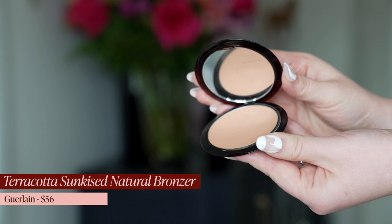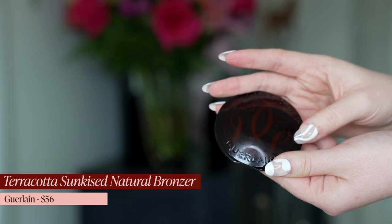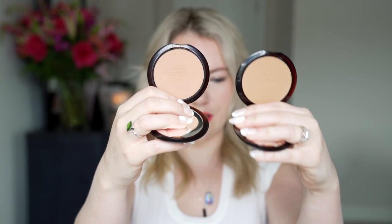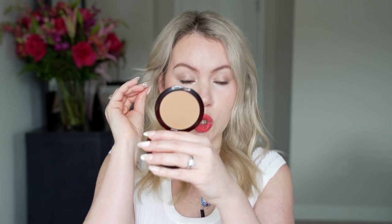Next up, bronzer. This was a really hard one. I was torn between my beloved Gucci bronzer but I think I first tried that in 2020. I ended up settling on the newly reformulated Guerlain Terracotta Sunkissed Natural Bronzer. I have the shade Light Cool, and I actually own two shades — Light Cool and Light Warm. You can tell Light Cool is cooler but it's still a bronzer so there's still warmth to it. I'd highly recommend that unless you have very golden undertones, if you're as fair as me, go with the cool — the Light Warm is super duper golden.